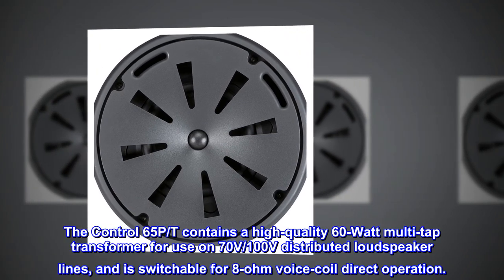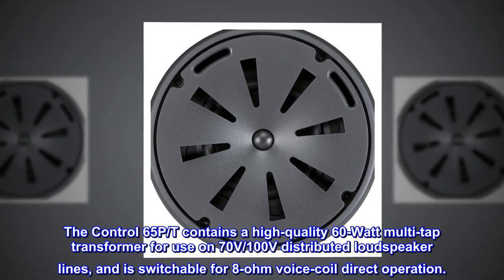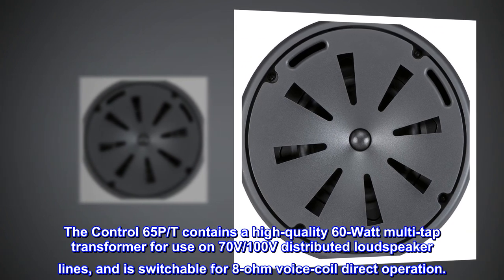The Control 65PT contains a high-quality 60-watt multi-tap transformer for use on 70-volt and 100V distributed loudspeaker lines, and is switchable for 8-ohm voice coil direct operation.